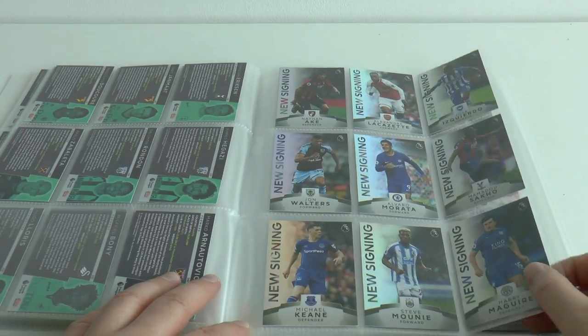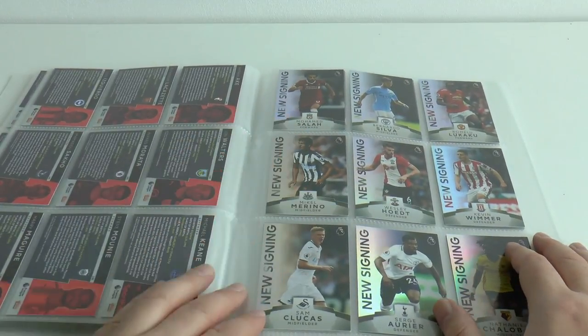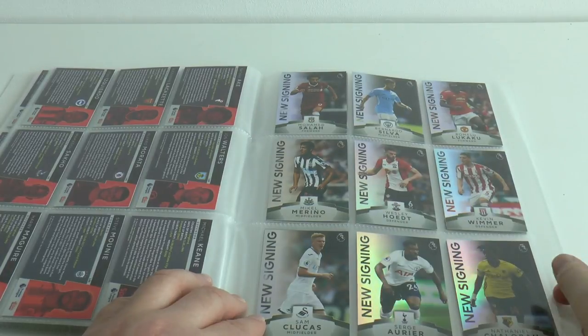Mooney of Huddersfield, Harry Maguire from Leicester, Mo Salah for Liverpool, Bernardo Silva for Manchester City, Romelu Lukaku for Manchester United.